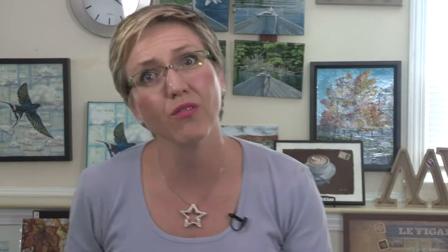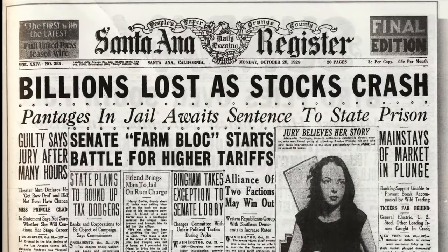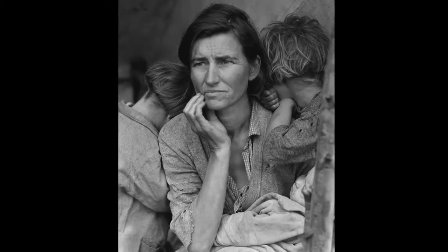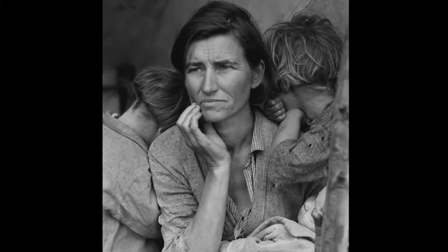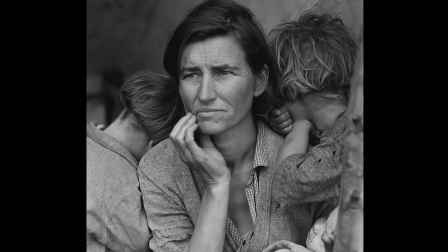Fact number one: back to the roots. American Gothic was painted in 1930. If I tell you 1930, what do you immediately think? Right away you're thinking of the Great Depression. It started in 1929 with the crash of the stock market — millions of people unemployed, the worst economic downturn in the history of the industrialized world that lasted 10 years. Unemployment rate rose from 3% to 23%.